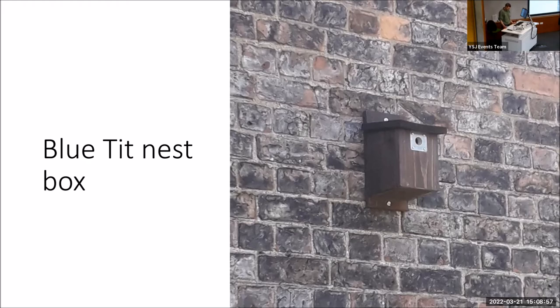We know this happened because we monitored the boxes throughout the breeding season last year. We passed on all the data to the BTO — the British Trust for Ornithology — via their Nest Record Scheme, which we're a part of here at YSJ. And hopefully we can continue to do that in the future and maybe get some staff and students involved as well.